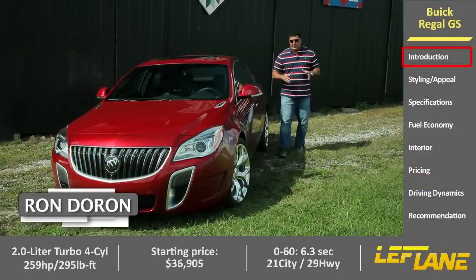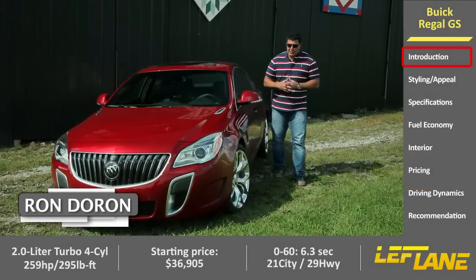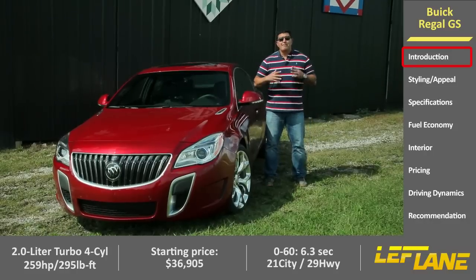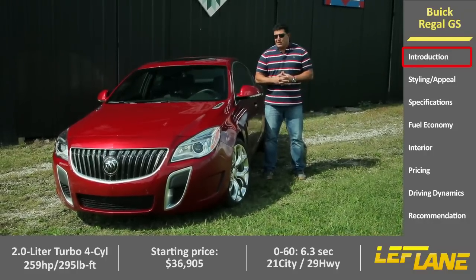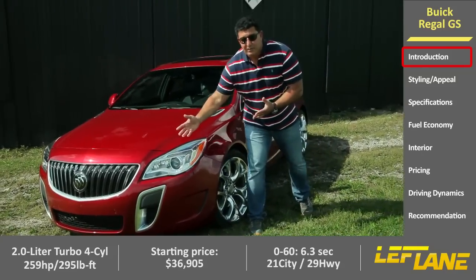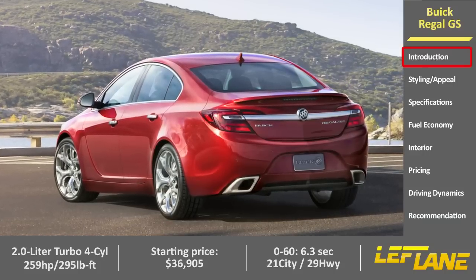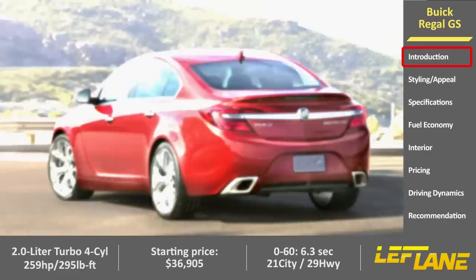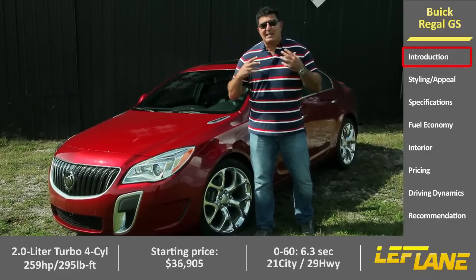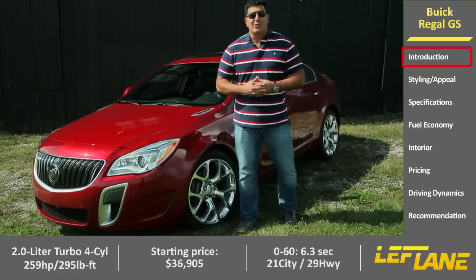Buick is a brand on the rise and one of their stars is the Buick Regal. For 2014, Buick has done what they call a mid-cycle enhancement, which essentially amounts to some new front fascia, new headlights, tail lights, rear fascia — kind of cosmetic things. But they've also made some changes under the hood. The bottom line is this is the athletic model in their lineup — the one they hope will bring some younger buyers into the brand.